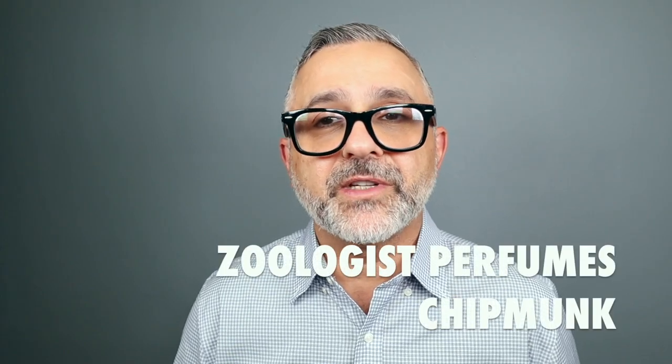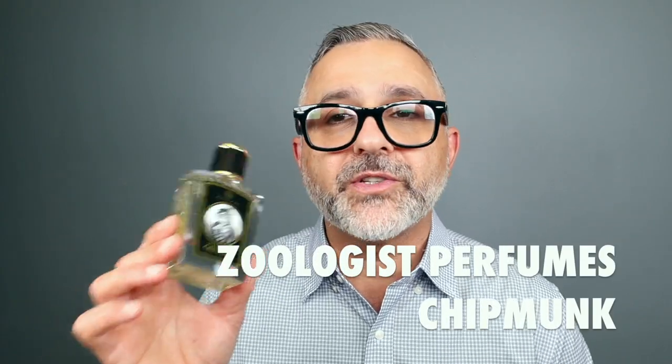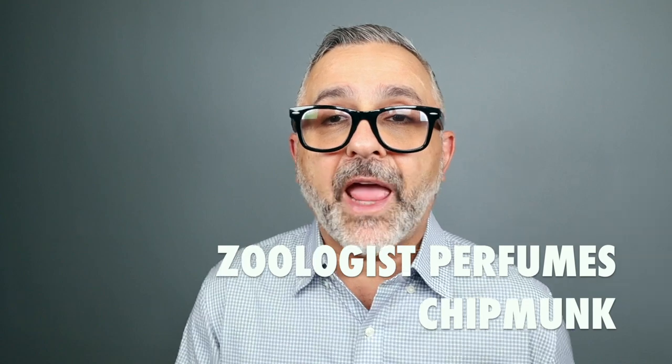Thanks so much for tuning in. This is Sebastian. I've got all the scoop for you on Chipmunk. Chipmunk is the latest animal to join the Zoologist Perfumes fragrances catalog, and it's an animal that I really enjoy. There are cartoon characters behind this particular animal, and I really think they're fun little animals.